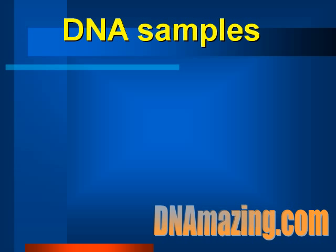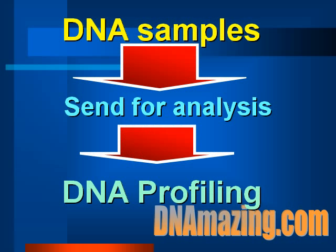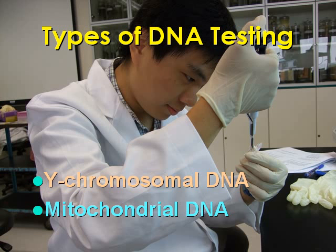Briefly, this is how you get paternity test results. First, you collect DNA samples from saliva or hair samples that you've done earlier. Then the DNA collection will be sent for analysis in a DNA testing lab. After that, you undergo DNA profiling, which is how we get our DNA profiled — or we call it a DNA fingerprint. Basically, there are two types of DNA paternity testing: one is based on Y-chromosomal DNA, while the other one is mitochondrial DNA.